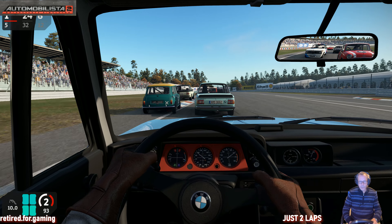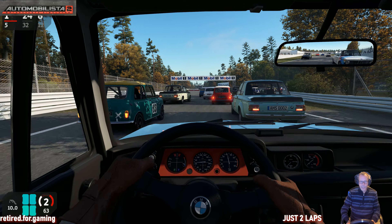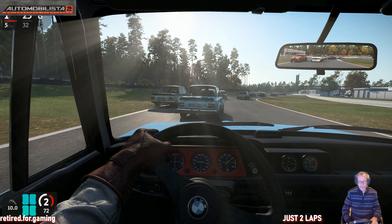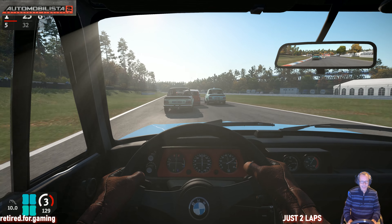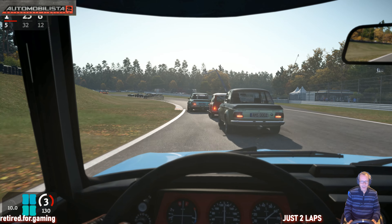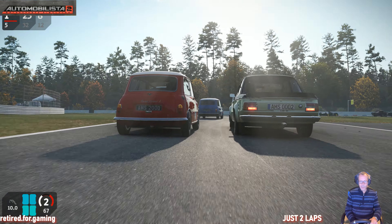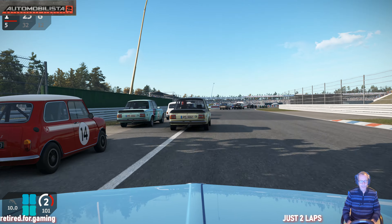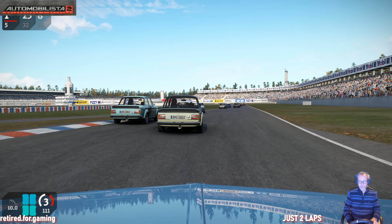A hotfix was released because there were some bugs starting with the release of the BMW, especially the red bonnet bug. If you were switching to some other views, they always had a red bonnet. Now I'm cycling through the views and the bonnet keeps the color I have chosen — it's light blue, the car is in the right colors, and the bonnet is now in the right color. Well done, Reiser. Thanks for the fix.